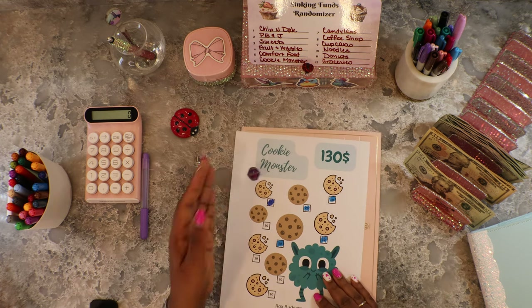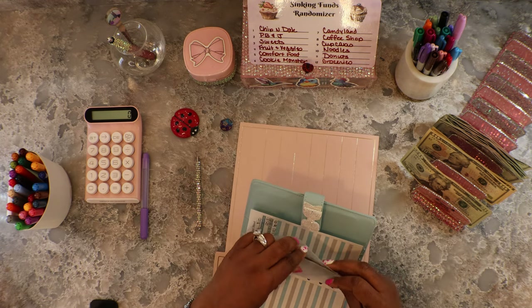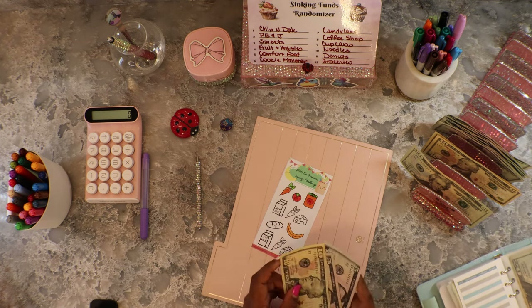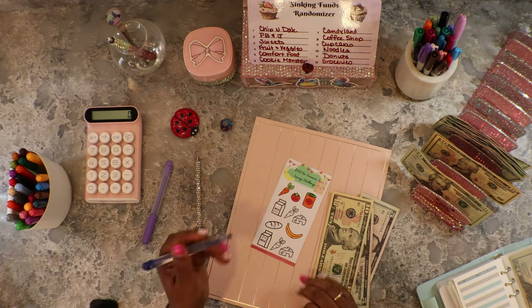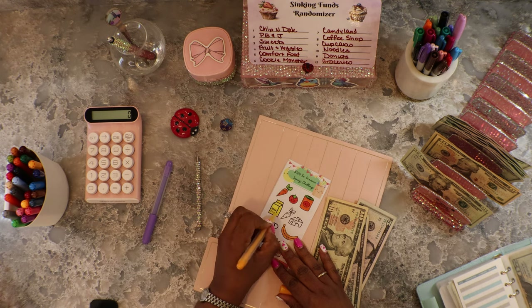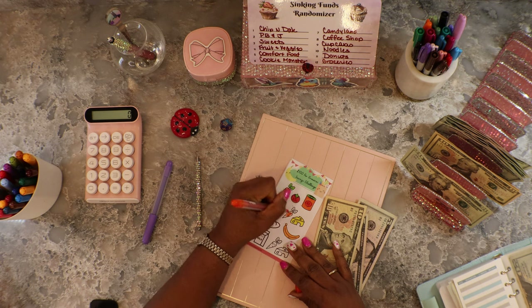Spin the dice — twelve is Groceries! We got to do some healthy groceries. Let's do two fives and a ten — so we'll do twenty dollars. We'll color in the milk, the cheese — doing orange and red and yellow — and actually let's do the carrot while we're at it. That's thirty dollars.